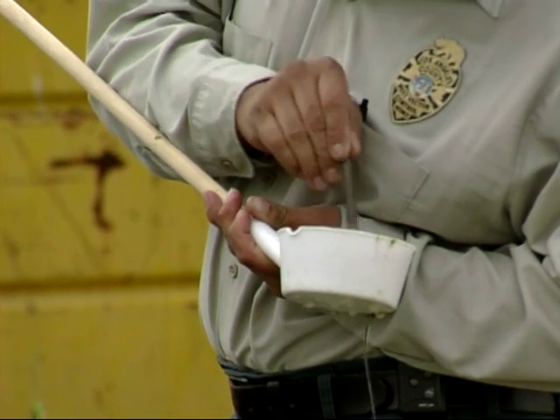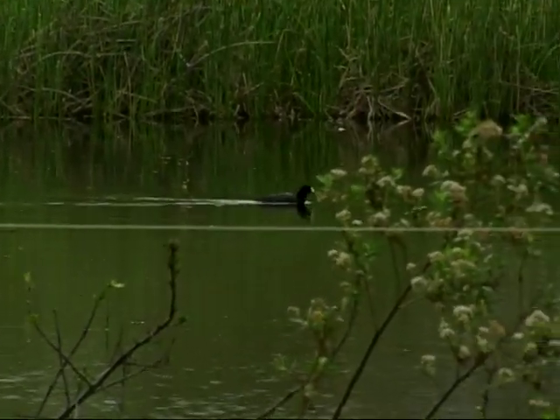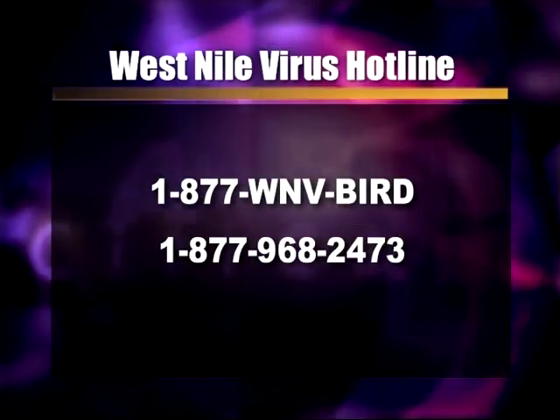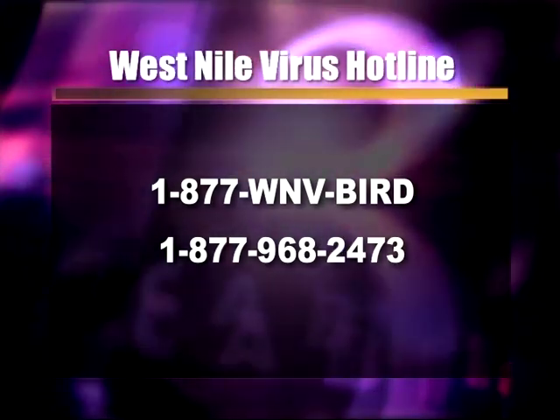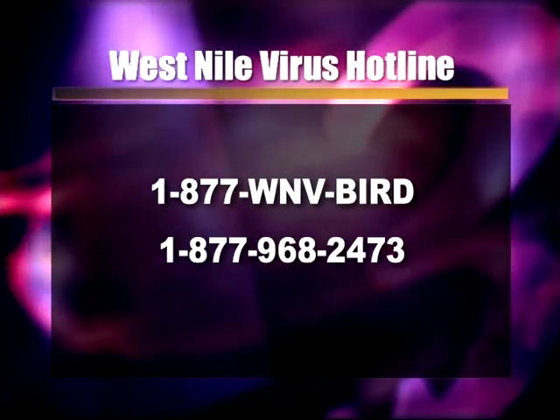With more awareness and continuing research, we might see an end of the Nile. For this week in Torrance, I'm Seth Browning. If you or someone you know discovers a dead bird, contact the West Nile virus hotline at the toll-free number 1-877-WNV-BIRD. The state relies on continual surveillance of dead birds to determine the presence of West Nile virus.